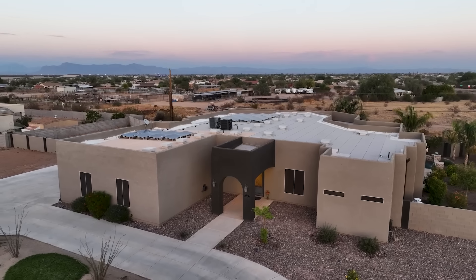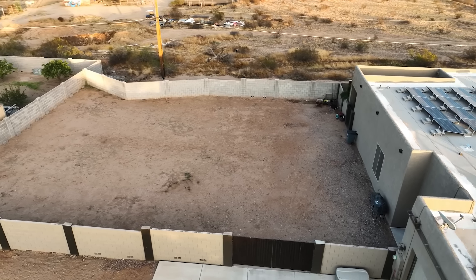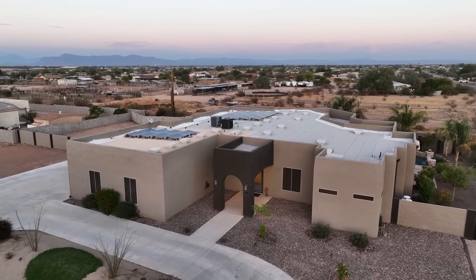This is truly such an exceptional home, and there's even this huge area on the side of the home that would be perfect for your horses or even a future RV garage. We hope you enjoyed today's tour.